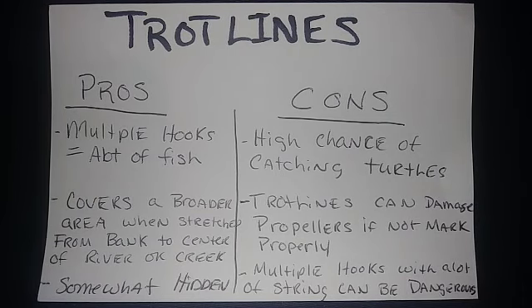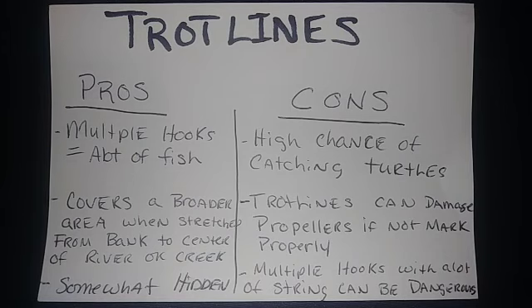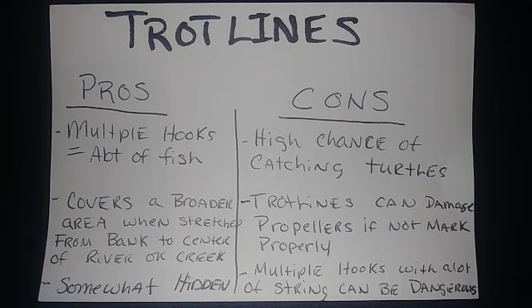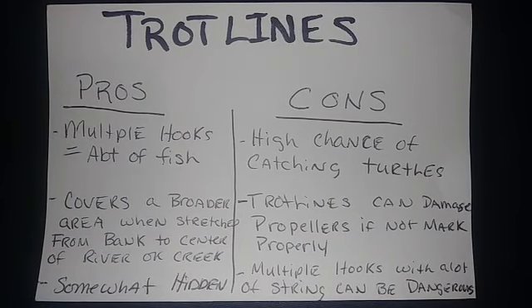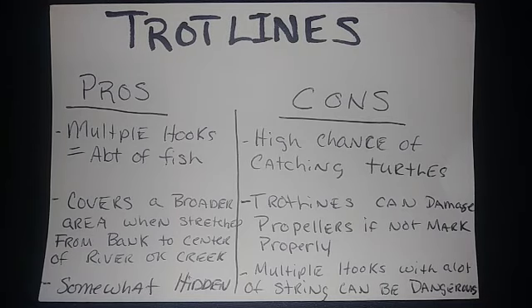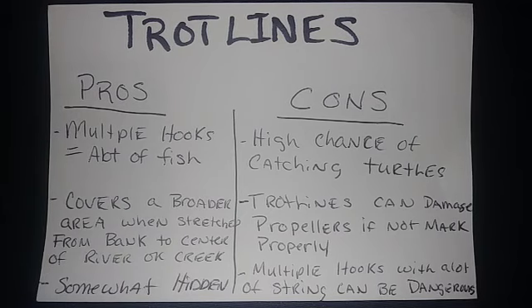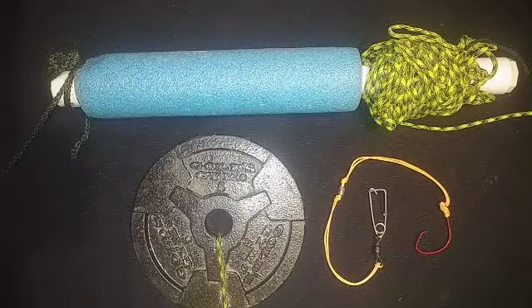Multiple hooks with a lot of string can be dangerous, especially for fishermen on boats. There's always a chance the boat can be moving in high current or floodwaters. Should someone slip and get a hook caught on their clothing — attached to this trotline with a weight at the end — moving in fast current could snatch someone out of the boat and into the water. Always remember to wear your life jacket.